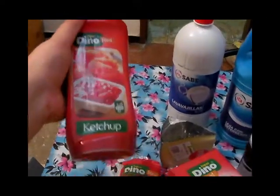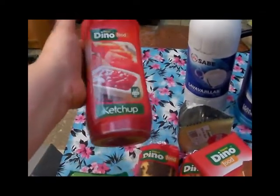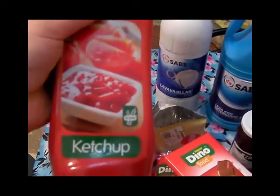Bueno, aquí tenemos el ketchup del Dino, que es el que siempre compro. La verdad es que está muy bien, va a 80 céntimos, de sabor está muy pero que muy bueno y no tiene gluten — eso es lo mejor.